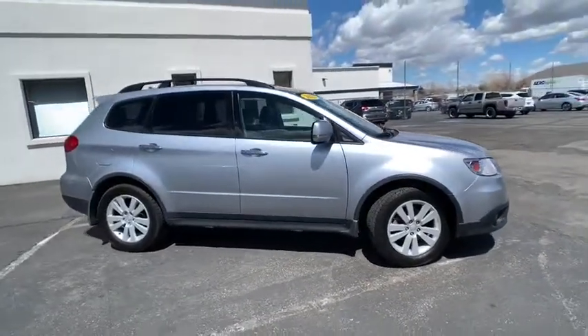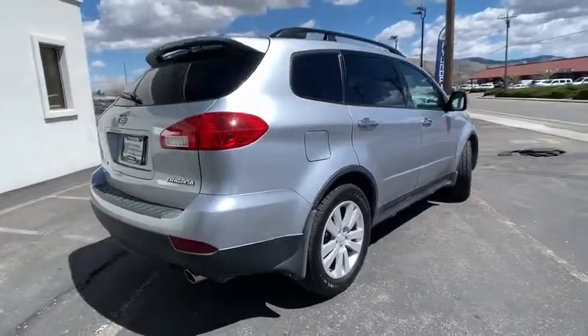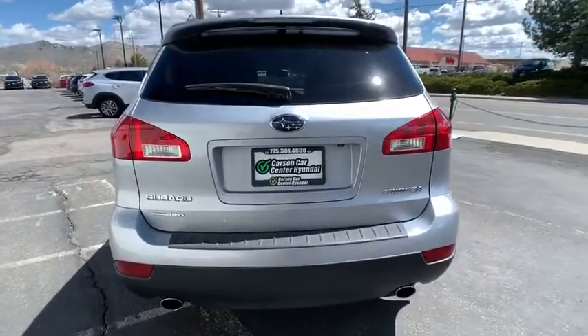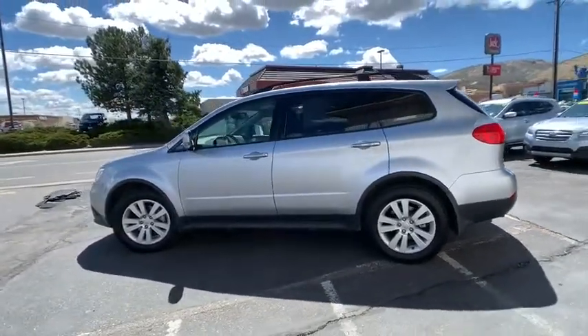The 2012 Subaru Tribeca. The Subaru Tribeca will give you an invigorating drive with the confidence to take on curvy roads and the roominess to pack up the kids for a weekend vacation. Engage the road ahead. This vehicle has less than 60,000 miles. Here are some of this vehicle's great options.